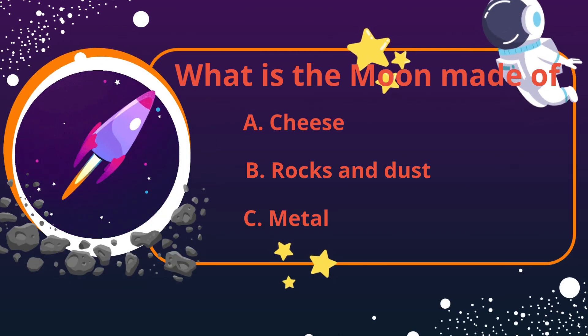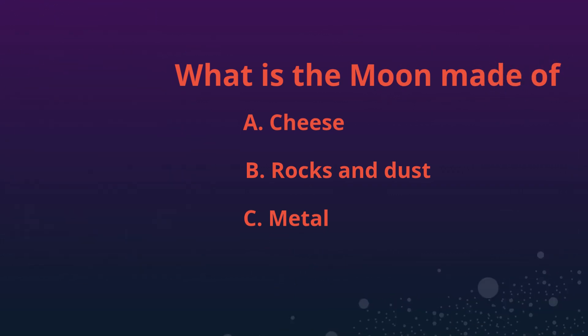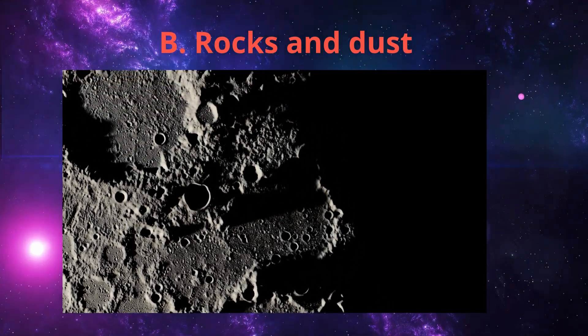What is the moon made of? Cheese, rock and dust, or metal? Rocks and dust. The moon is made of rocky material. It has mountains, craters, and plains called Maria.